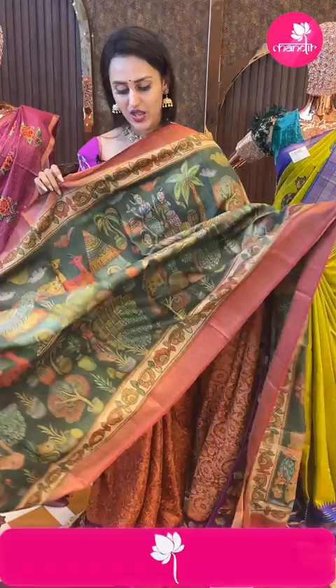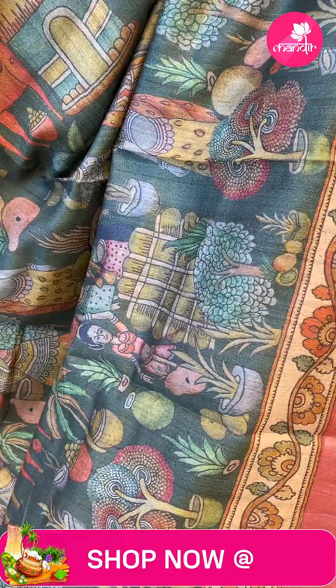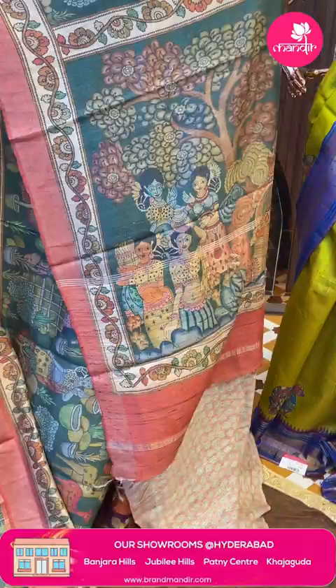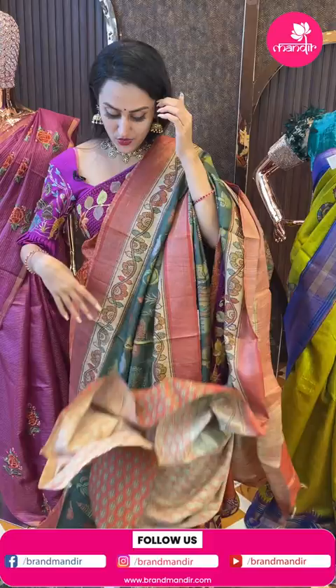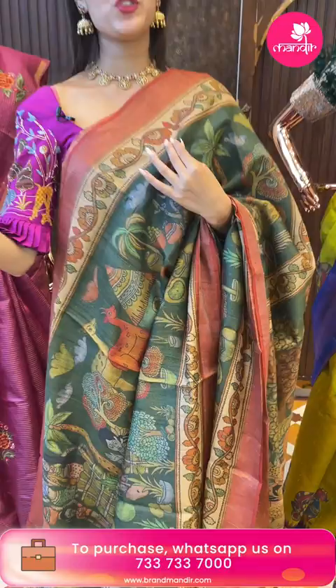Moving on to another beautiful saree — it's a bottom green color saree with Kalamkari all over. It has a village theme with human motifs and women motifs. The border has an amazing Khadi border with a contrast blouse. The code is FK978 and this retails for 8,298.